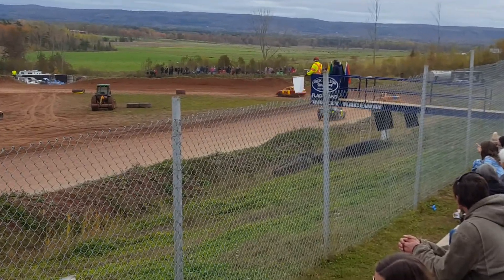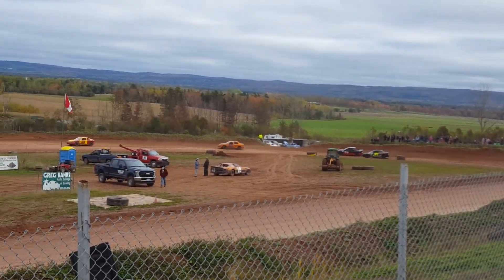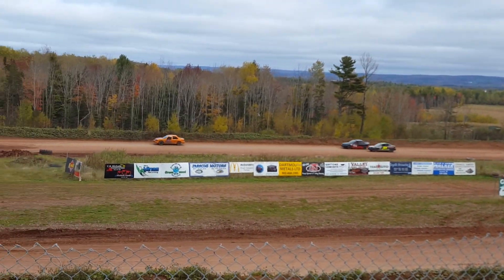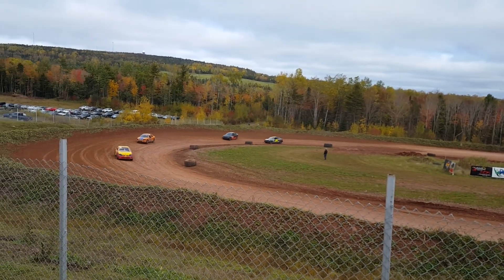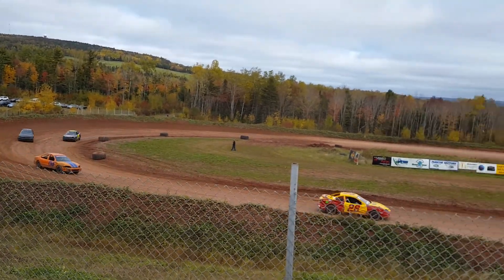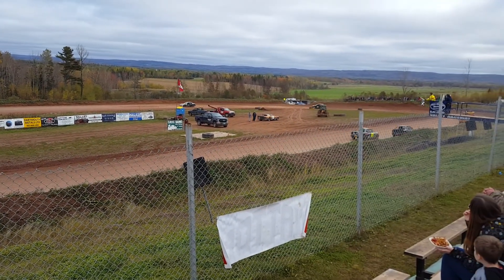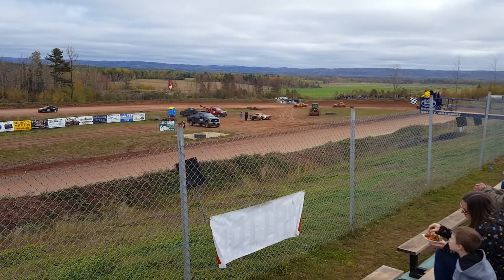Sproul is in second, battle for third between Thompson and Burgoyne. Thompson snaking that middle lane, trying to hold off the number 81 of Burgoyne. And there is no competition this time — Jason Connors, number 26, the win will go to the 26 of Connors. Sproul, Thompson, Burgoyne, and then in fifth it will be Sharon in the 72.